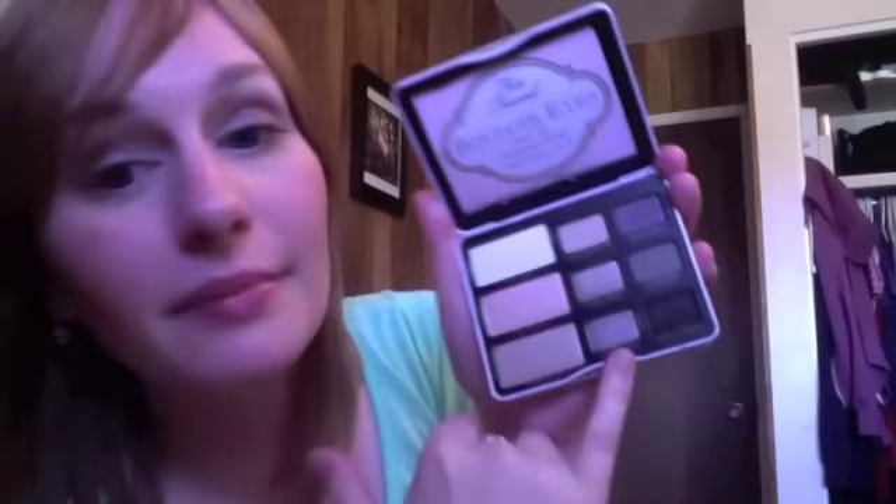And then the last one is called French Tickler — a really nice black with some crazy sparkle. The palette is just absolutely beautiful. I'm wearing it on my eyes today. I have Satin Sheets all over my lid, In The Buff onto my upper crease, Lap Dance smudged into my crease, and then a little bit on the outer corner.